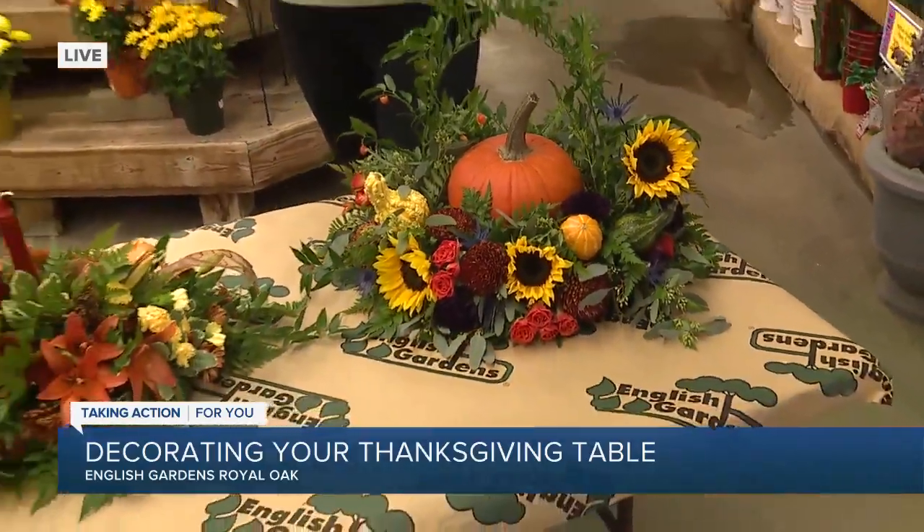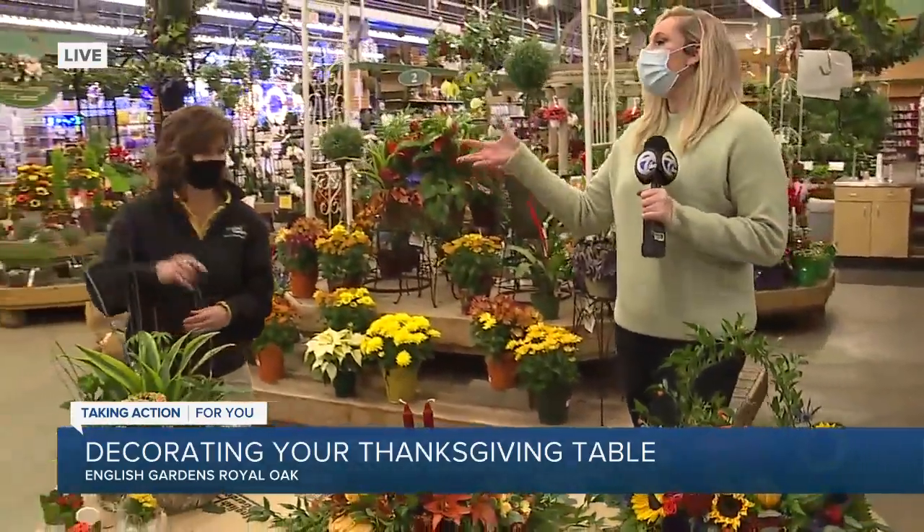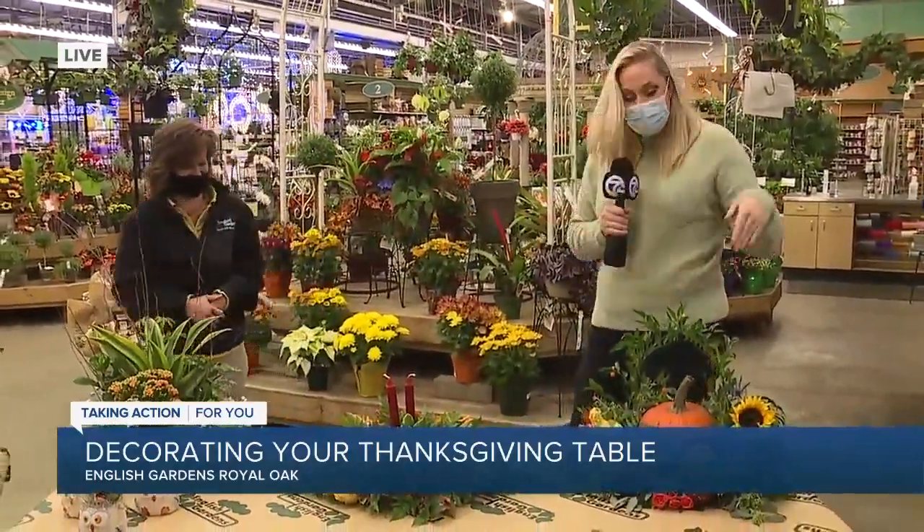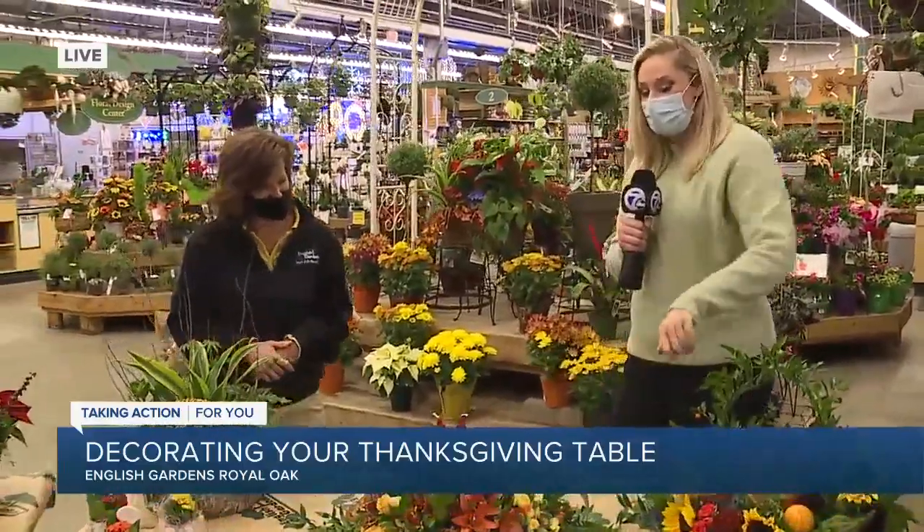And of course I'm hanging out with master gardener Jennifer — great name by the way. So tell me a little bit about what we have here. There's a lot of different things. I know that this is a different year, and it doesn't mean that you can't have something special.